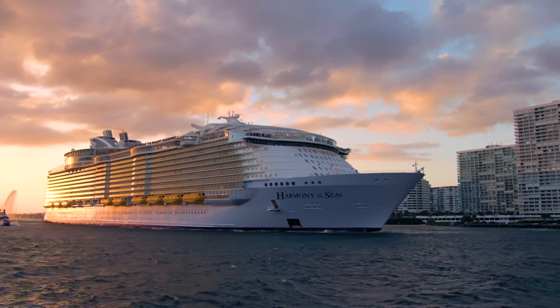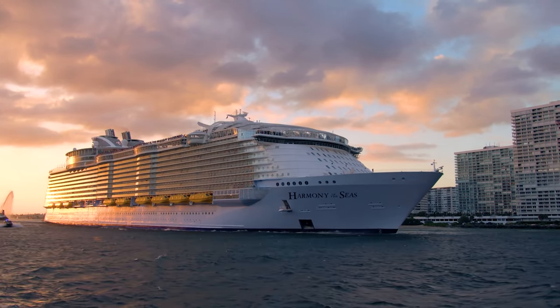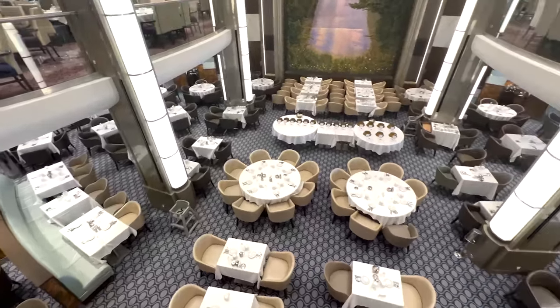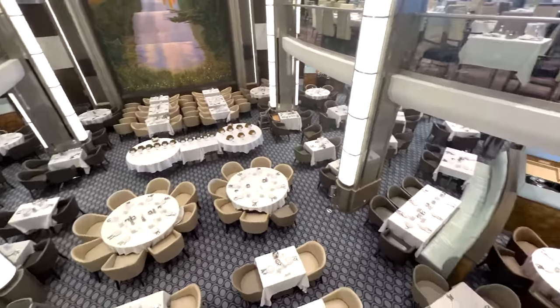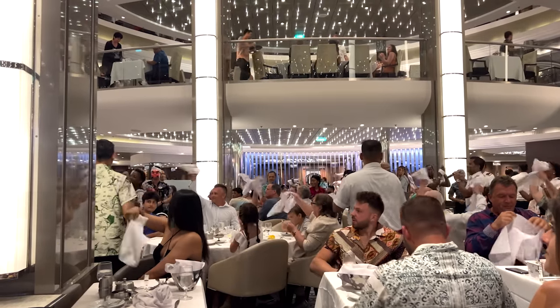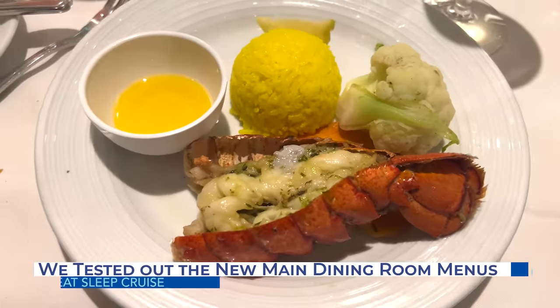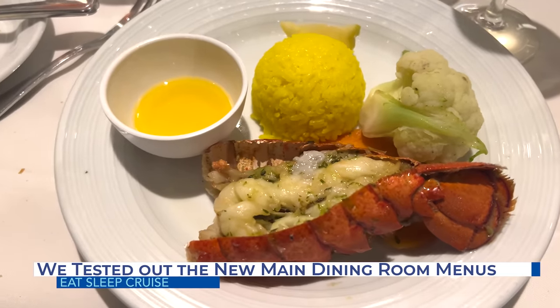Royal Caribbean recently updated their main dining room menus and those who are loyal to Royal are not happy with the changes. But are all the critiques really justified? We've just returned from our first Royal Caribbean cruise of 2023, tested out these menus, and we're back with our honest review.